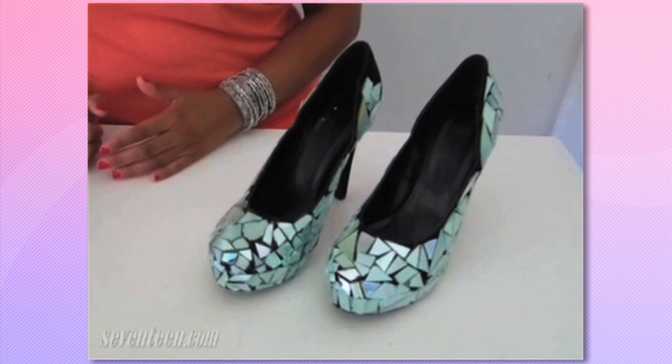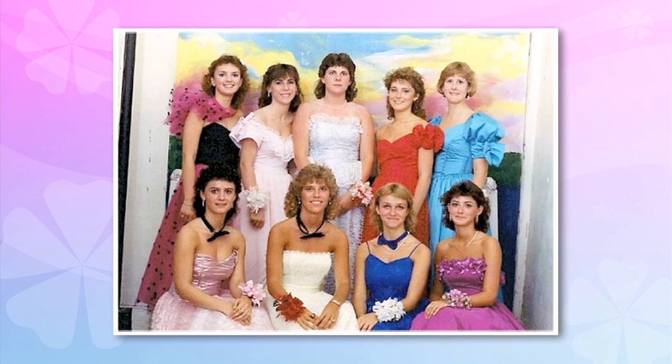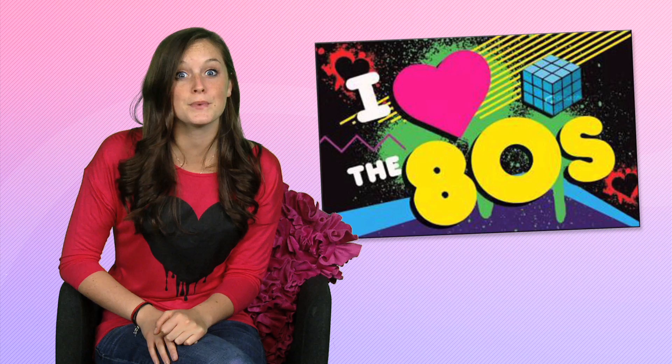There are tons of DIY prom styles. Nail art is an inexpensive and super easy way to do something different, or express yourself with cool personalized accessories. Another way to go super cool and unique is to go vintage — go shopping at a thrift store, or rummage through the attic for your mom's old dress. Unless she went to high school in the 80s — then you might wind up looking like this. Some looks from the 80s are awesome. Some are not. Let's move on.